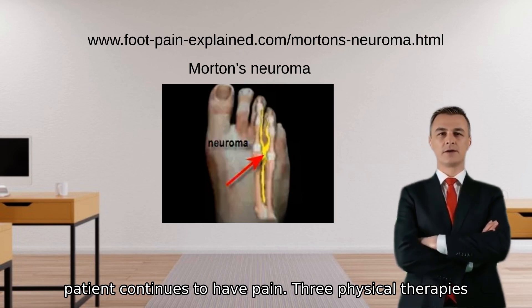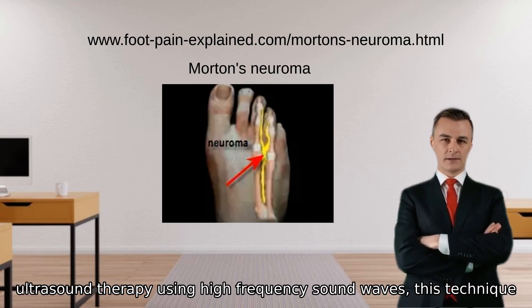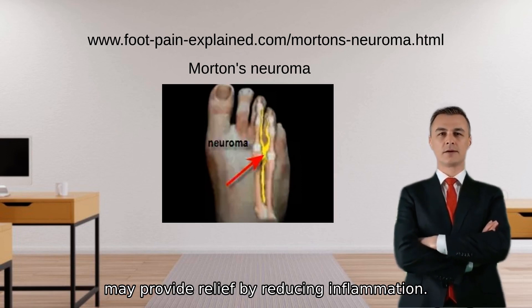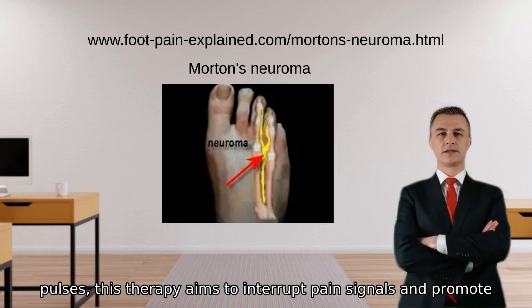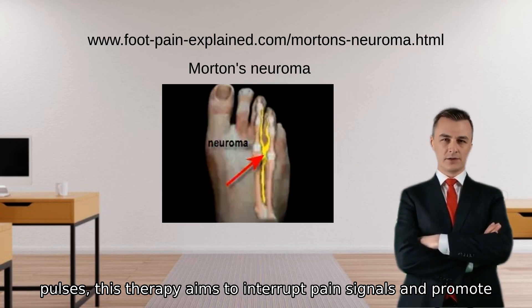Physical therapies include: ultrasound therapy — using high-frequency sound waves, this technique may provide relief by reducing inflammation. Electrical nerve stimulation — by delivering small electrical pulses, this therapy aims to interrupt pain signals and promote healing.